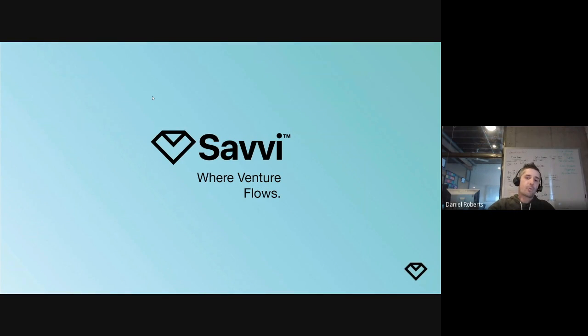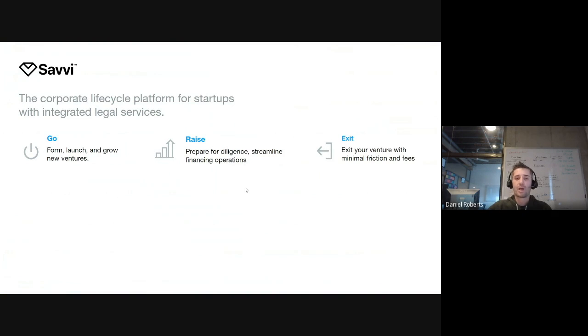Savvy partners with WeTransact to give founders tools and services to make life easier throughout the venture lifecycle — from formation to fundraising even to exit. They offer tools on a SaaS platform that founders can access DIY, as much as they want or need. The product packages are Savvy Go, Savvy Raise, and Savvy Exit — sets of tools on a SaaS platform depending on the stage of your company.